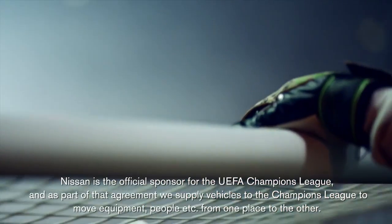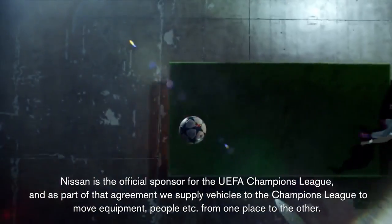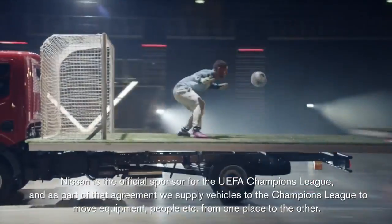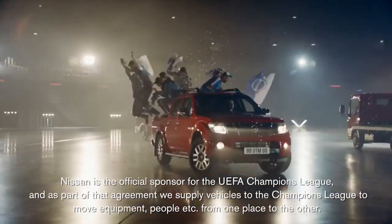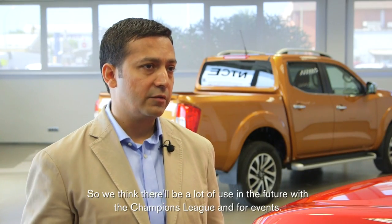Nissan is the official sponsor for the UEFA Champions League, and as part of that agreement we supply vehicles to the Champions League to move equipment, people, etc. from one place to the other. So we think there'll be a lot of use in the future with the Champions League involvement.